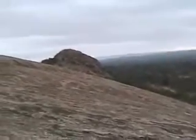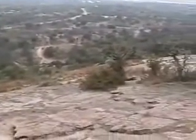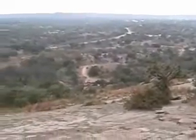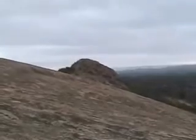Here we are, about halfway up. You can see the valley down there where I came from, somewhere down there. That's the ultimate destination over there — I'm going to climb that thing. But we're on Enchanted Rock right now, the actual dome.